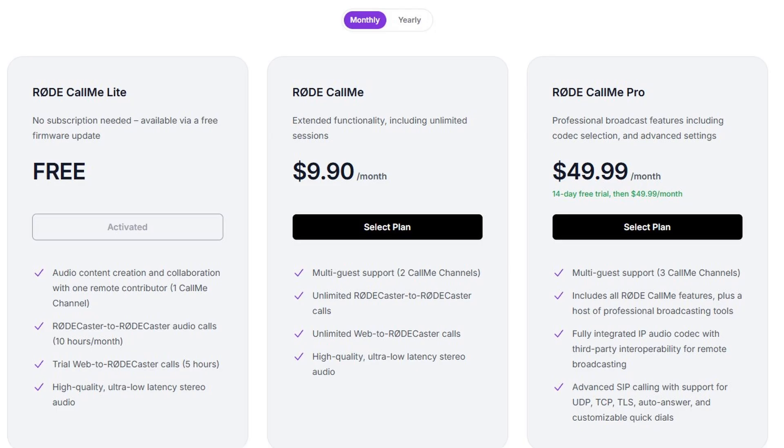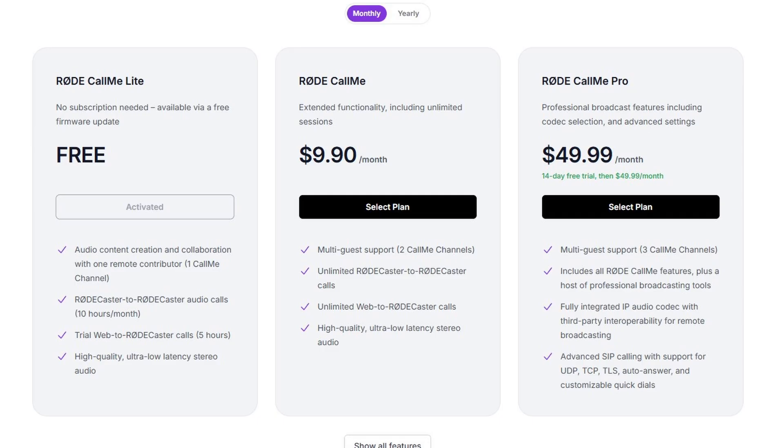Either way, both of those are really good prices. If you check into services like Squadcast, Ringer, or Riverside — while some of those have video components — you'll find they're priced much higher than this nominal fee that Rode is asking. Under the $99 per year plan, you're going to get two Call Me channels, unlimited Rodecaster-to-Rodecaster calling, and full access to browser-based calling. For radio professionals and people running big-time operations, Call Me Pro is $49.99 per month or $499 per year. It comes with three Call Me channels, unlimited Rodecaster-to-Rodecaster calling, full access to browser-based connections, advanced SIP calling, full codec control, third-party interoperability with IP audio codecs, and even more features for radio tech-savvy individuals.